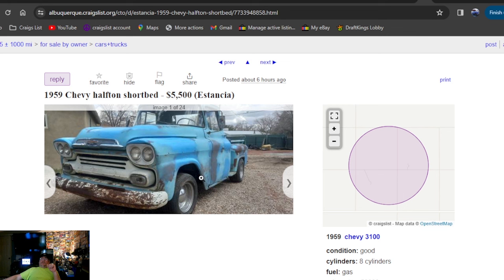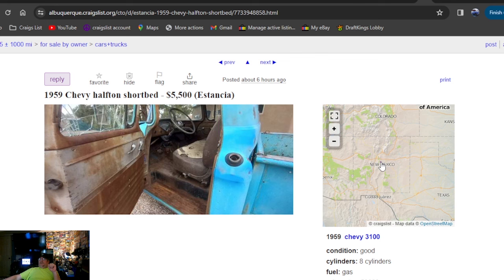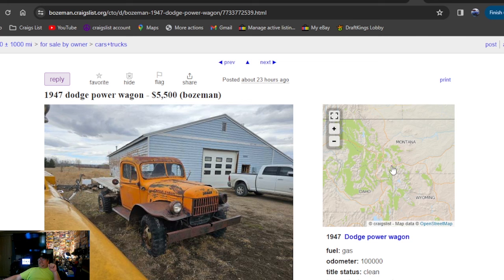One more before the pick of the day — it's a 1959 Chevy half-ton short bed, $5,500 bucks. Can't get there fast enough — that's what you want to build. Found you a nice one right there, six hours ago. It's in New Mexico, right in the middle of New Mexico. And if I didn't say where the Dodge was — it was in Montana.